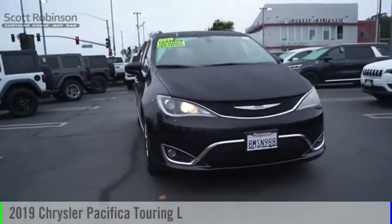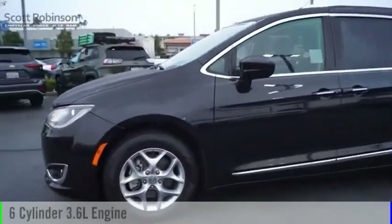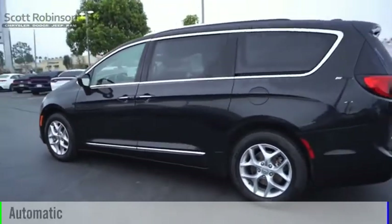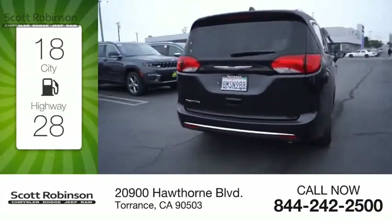Take a ride in the 2019 Pacifica. This vehicle is powered by a front-wheel drive six-cylinder 3.6-liter engine and comes with an automatic transmission. Great fuel efficiency saves you money by requiring fewer trips to the gas station.